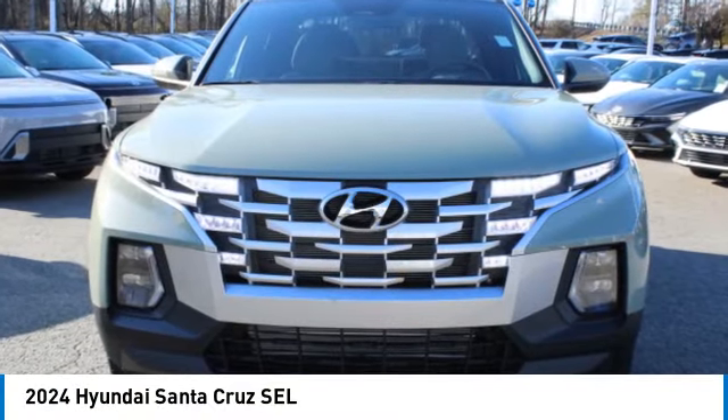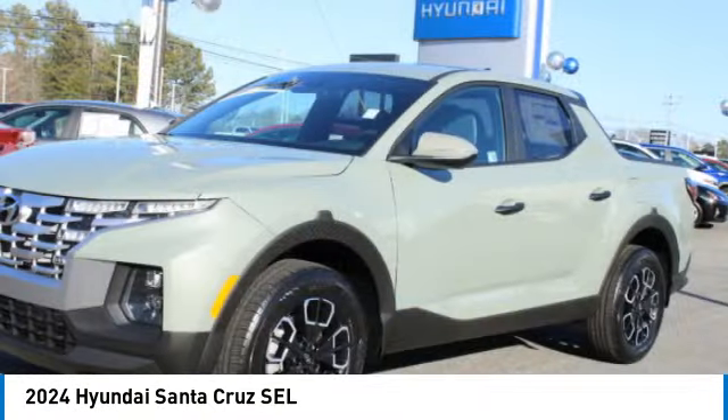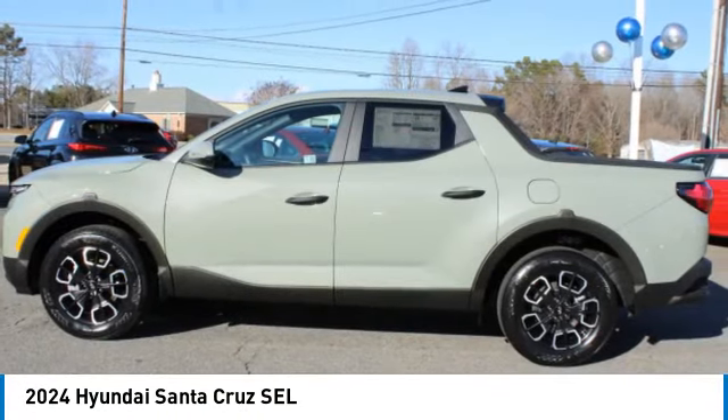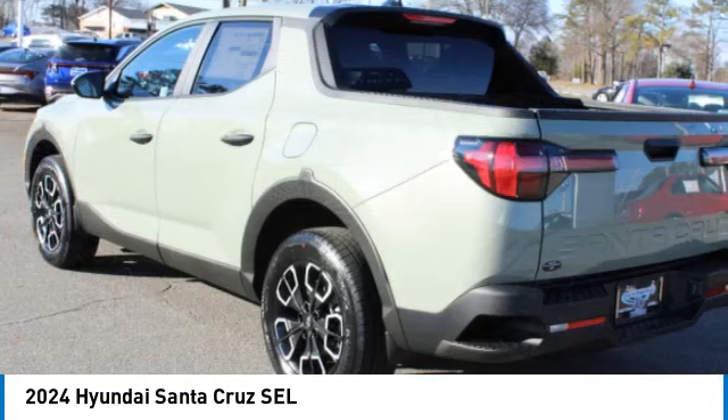Don't miss this vehicle. Make a great choice today with this must-have ride. Learn more about this vehicle by contacting the dealership today, and complete your driving dreams.